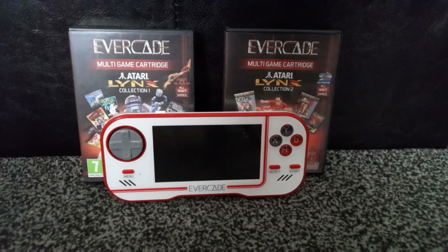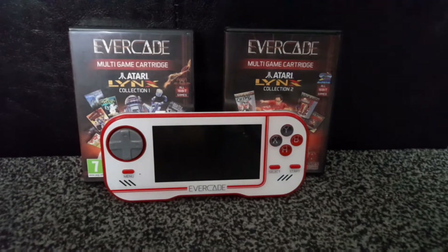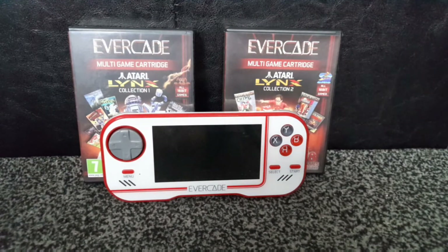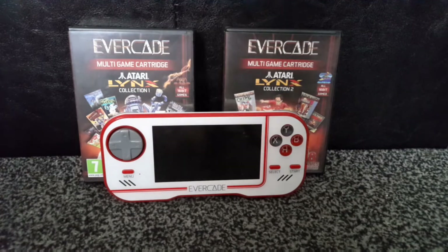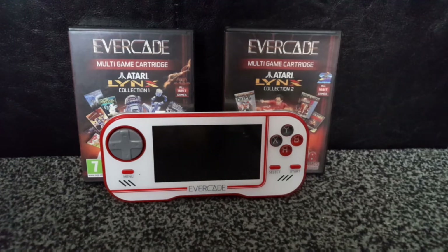Some of the games on here — like Chip's Challenge, Scrapyard Dog, and Space Mine Too — are great games. The problem is, if you have an Atari Lynx, you've got to worry about the battery and the screen, because the screen is quite terrible compared to today's standards.